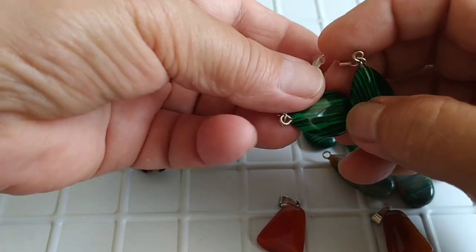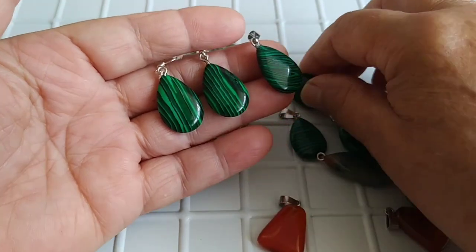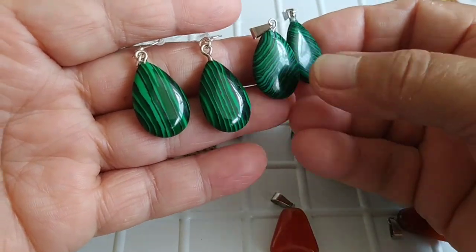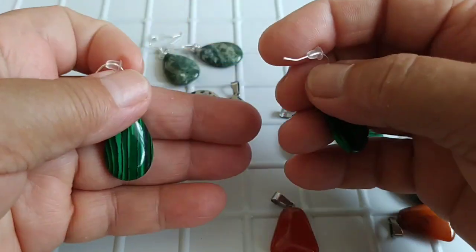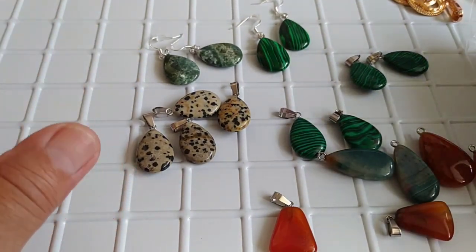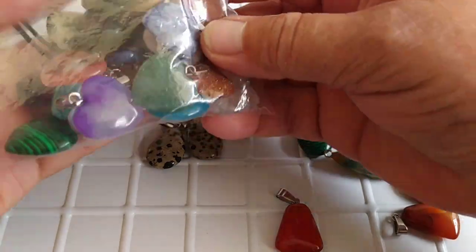Вот такие пришли серёжки — и здесь рисунки. Вот сравните: здесь рисунок, а здесь как полосочки. Смотрятся очень красиво. Вот такие штучки, сейчас мода. Я вчера ехала в автобусе — женщина нашего возраста, у неё белые большие серьги, ручная работа. Ехала такая счастливая. Ещё подвески — тут 24 штуки, сейчас покажу поближе.